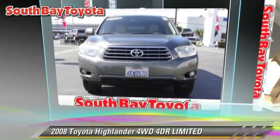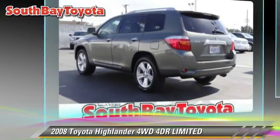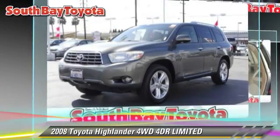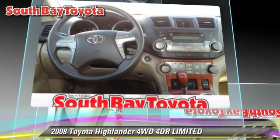The 2008 Toyota Highlander Limited. With an automatic transmission, this vehicle is well equipped. This Toyota features alloy wheels, tilt wheel, and four-wheel drive. Safety features include dual front airbags, traction control, and stability control.